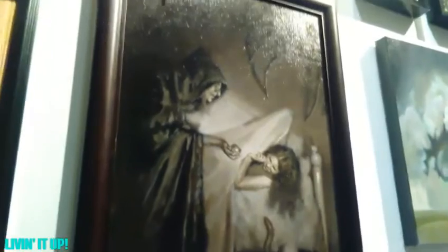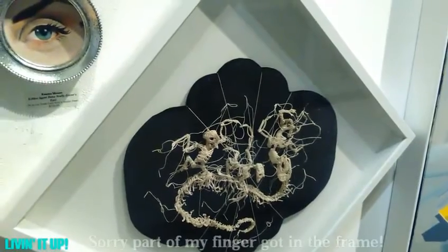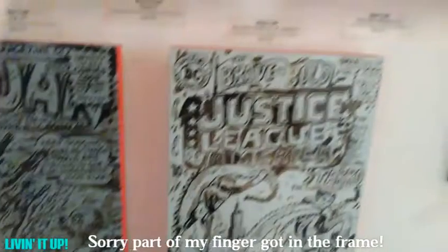Here's Marvel and DC for those of you into comics. That's very good artwork right there. I saw this artwork last time I was in Wacko, but you guys haven't seen it, so here you go. Great artwork. A better shot of the DC and Marvel artwork.